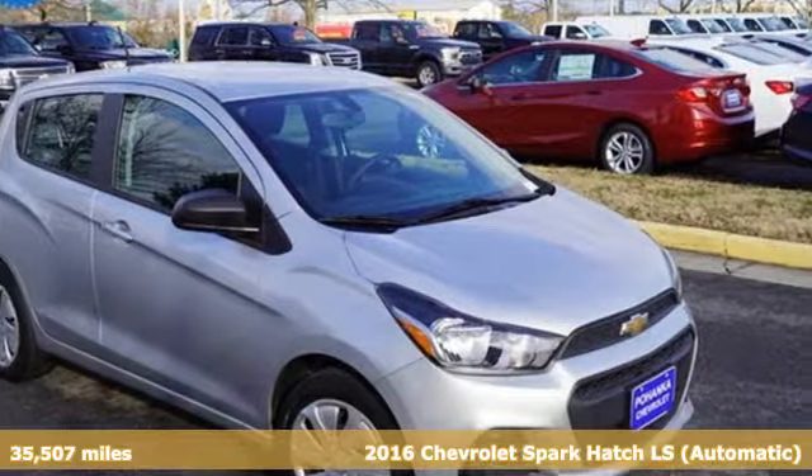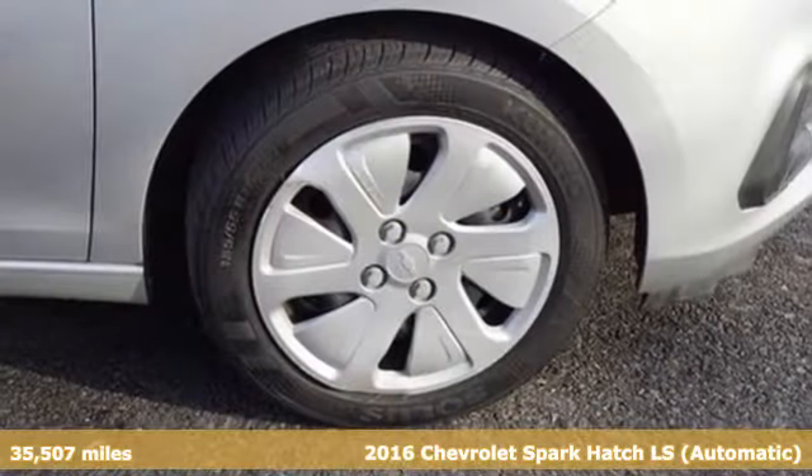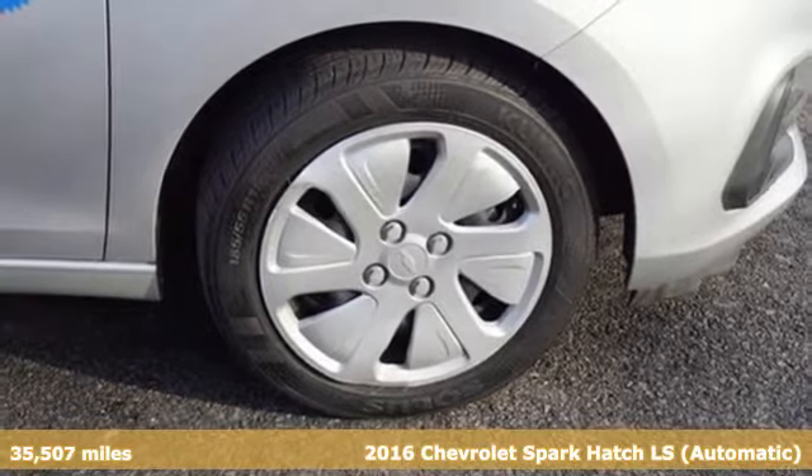Here's a 2016 Chevrolet Spark. In a Chevy, the journey matters more than the destination.